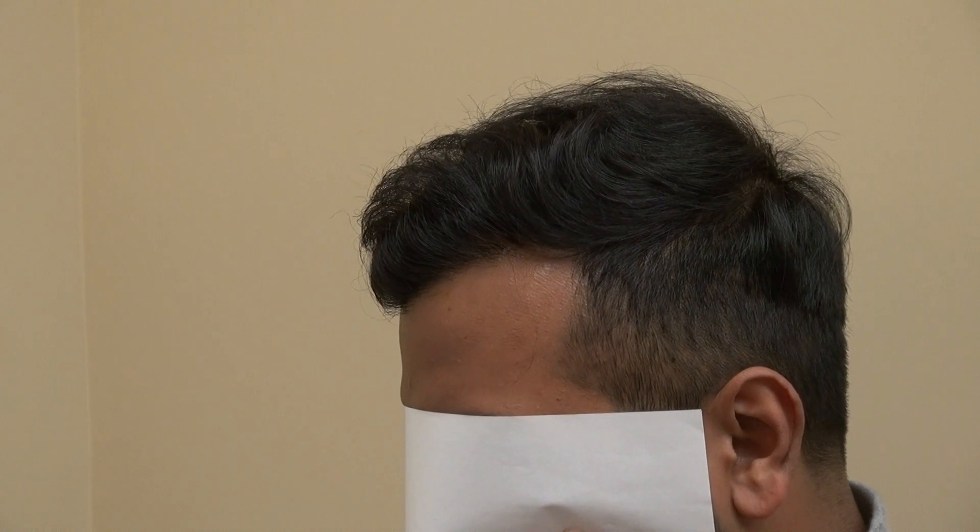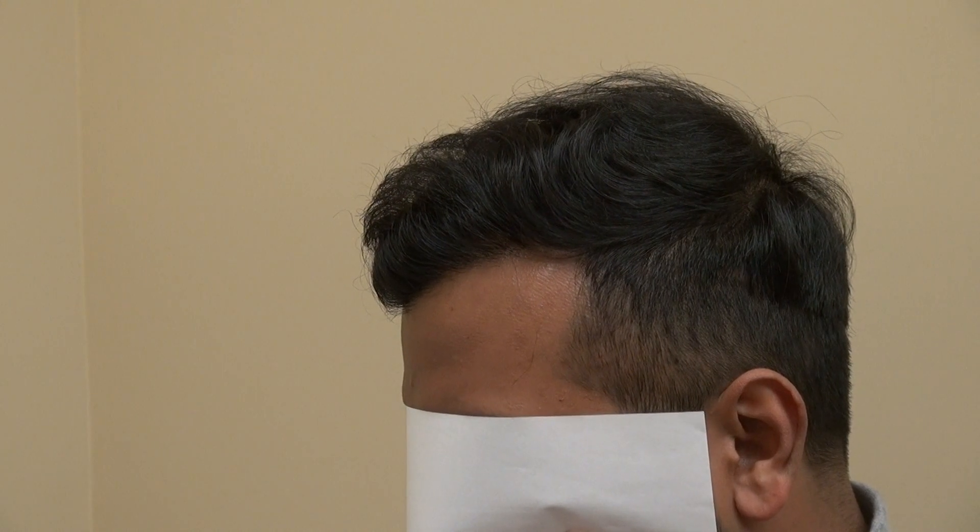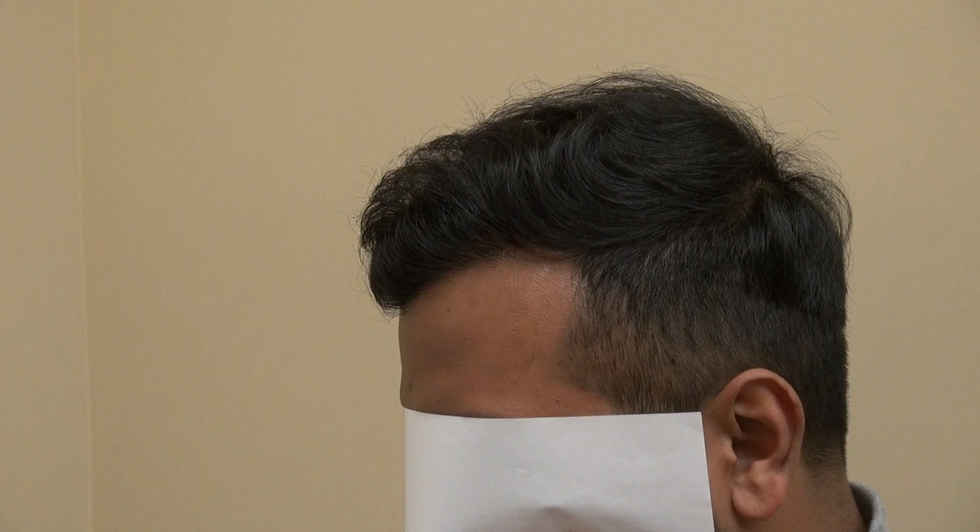Hair transplant is not just the surgical skill. The surgical skill will give you the density, but the artistic and aesthetic detail is really, really important to ensure how natural the result is.